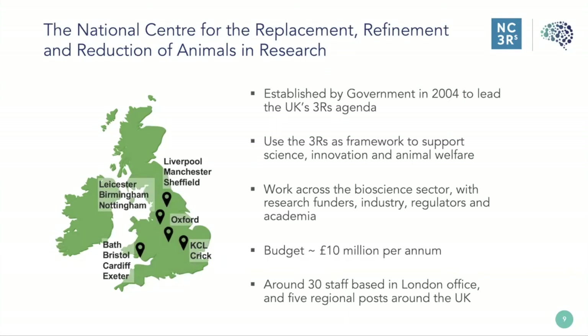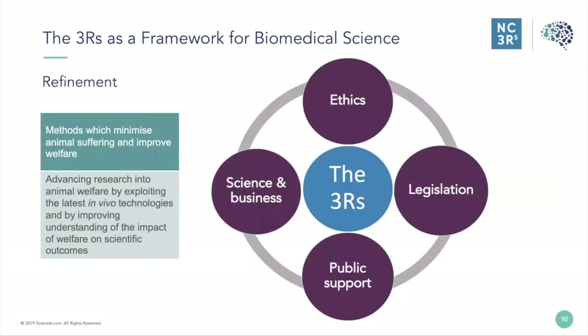We have around 30 staff based in our London office and five regional posts around the UK. The NC3Rs uses the 3Rs as a framework for biomedical science. They are important for multiple reasons: they provide an ethical framework within which to critically assess animal use, and they are also enshrined in legislation — in the UK that's the Animal Scientific Procedures Act, and similar legislation exists in the EU and in the US.